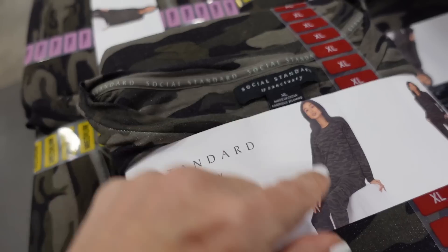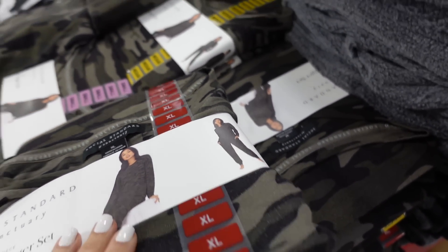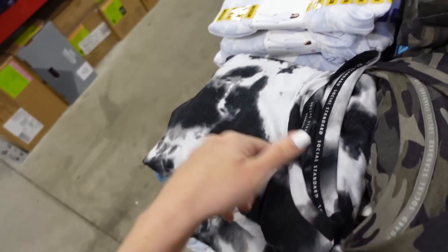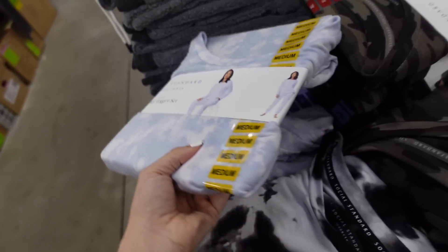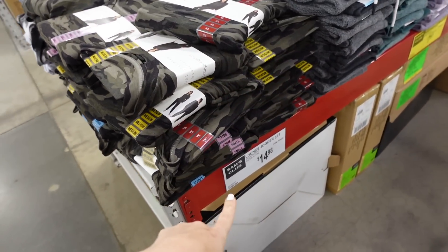New lounge jogger set from Social Standard. It's a hatching material with a scoop neckline, long sleeve. The pants are a true jogger. In the camo it also comes in black and white tie-dye and blue and white tie-dye. The two pieces are $14.98.